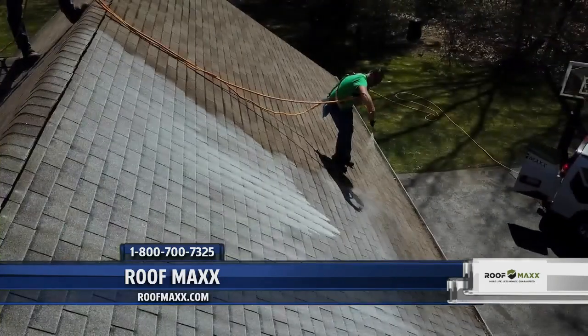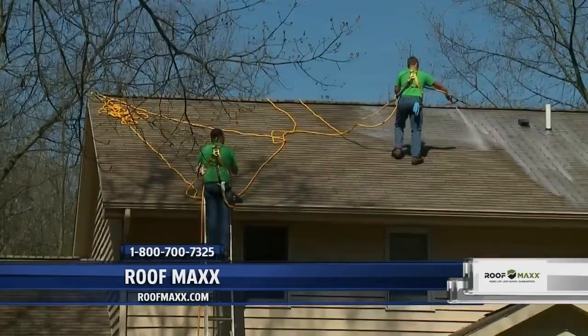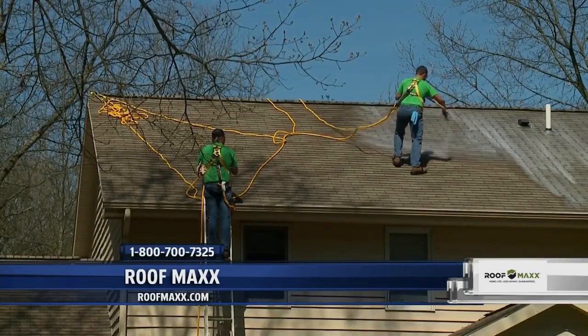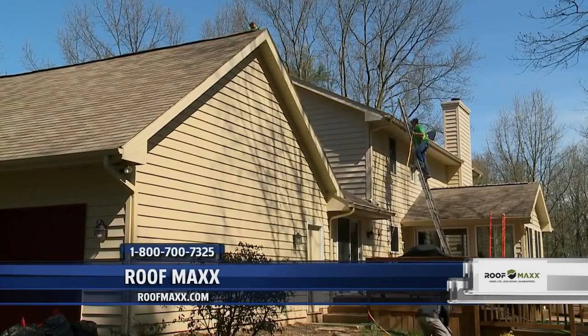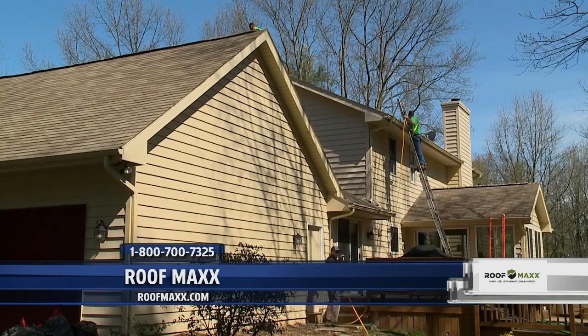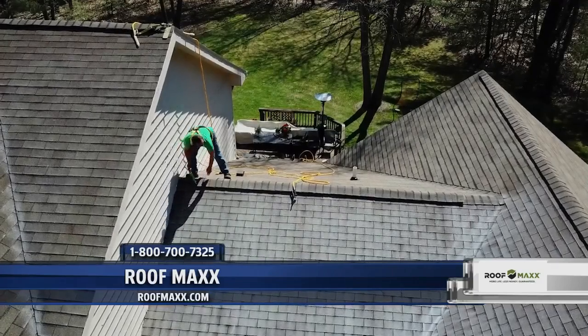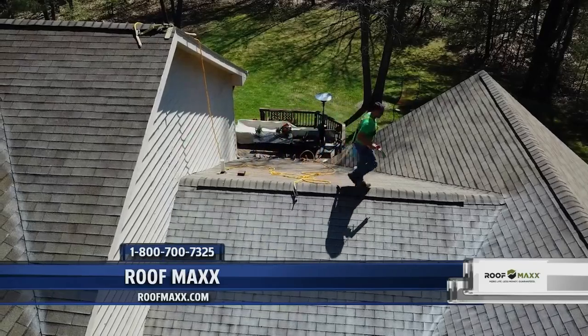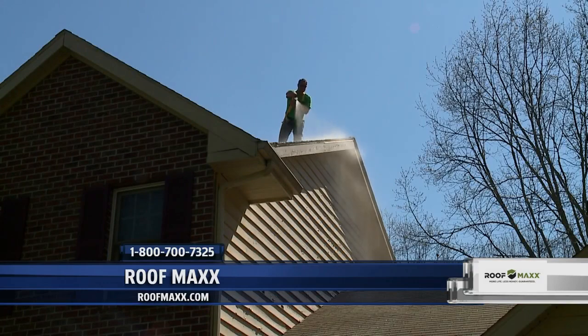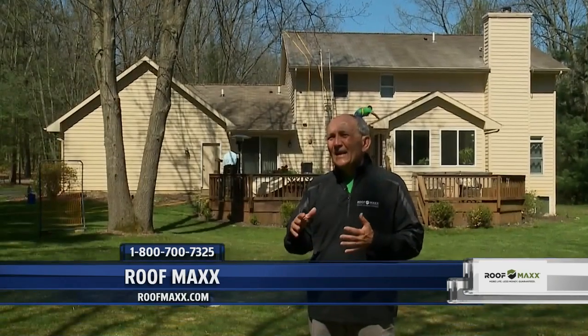If there's a little overspray on plants, we simply spray the plants down and it washes right off. The five main areas that a Roof Maxx treatment will improve are: first, shingle pliability — the ability of the shingle to expand and contract. Second, it reduces shingle permeability, the ability of water vapor to pass through the shingle. Third, it reduces the effects of hail impact, which can have a devastating effect on a roof. Fourth, there's a protective layer of stone on top of the asphalt roof, and as the roof ages those stones start falling off.